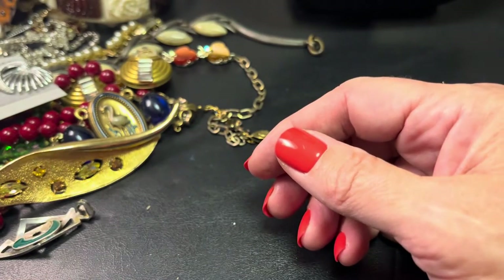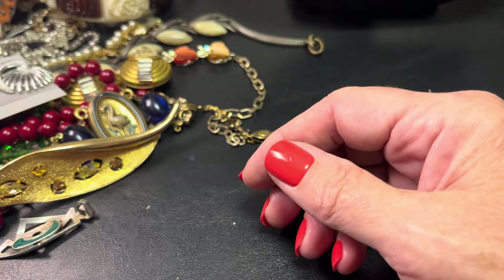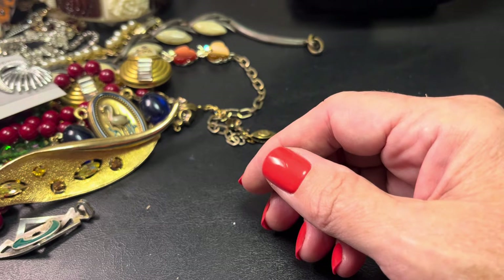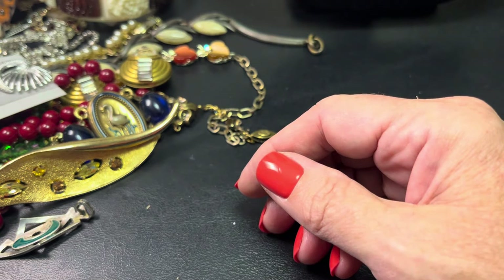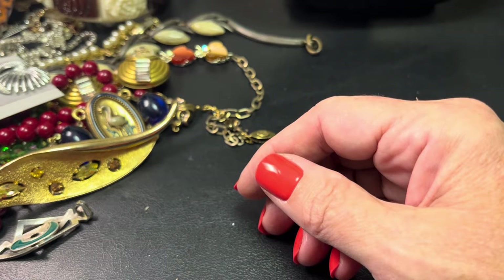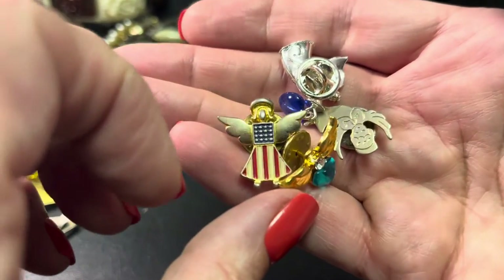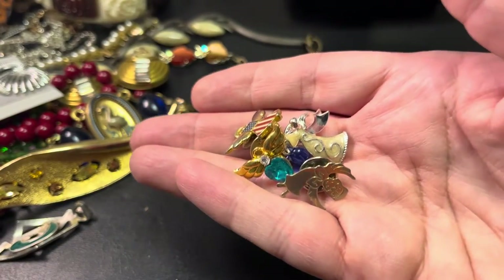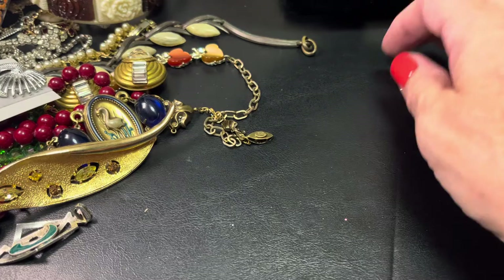I have another one that's similar that I love, and it's somewhere — believe you me, it is somewhere. I found it but then I lost it — go figure, Sally. Anyway, for $6 we've got some random angel pins, and if I find any more I'll throw them in. Six bucks for all these little angel pins — adorable.